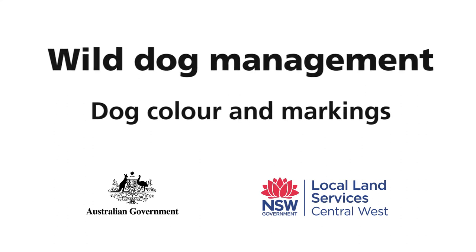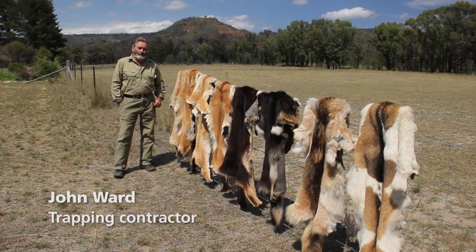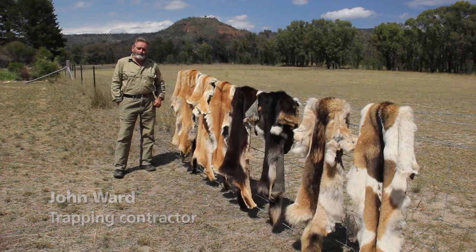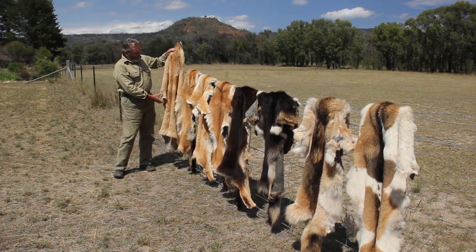Contrary to popular belief that wild dogs just come in a single colour — being yellow or sometimes a variation of tan — these particular dogs here, they're a yellow dog.